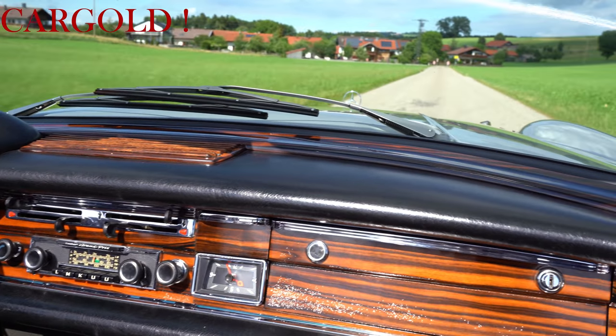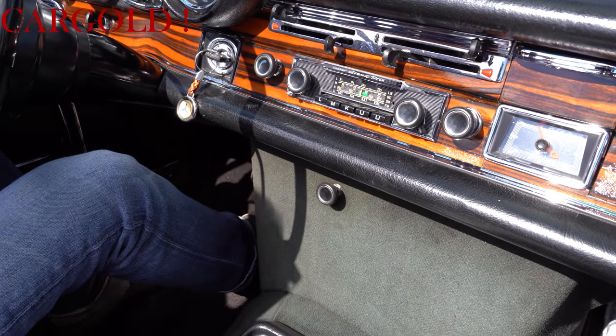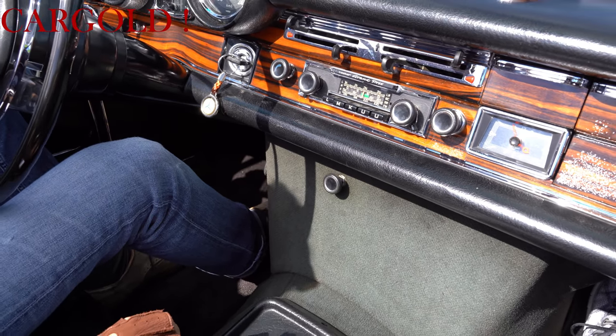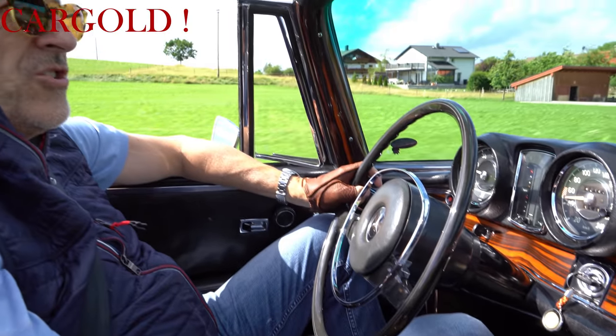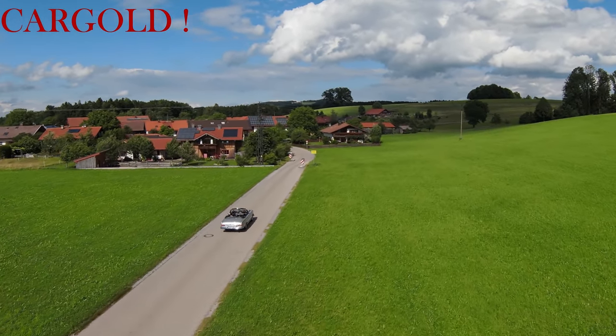Das ist ja wunderschönes Zebranoholz. Und wie ihr sehen könnt, normalerweise sitzt hier vorne die Klimaanlage. Auto hat keine Klimaanlage, ganz einfach deshalb nicht, weil es ein deutsches Auto war. Und die Deutschen hatten in der Regel keine Klimaanlage. Da war dann die große Bergklimaanlage hier unten drunter – die hat er nicht.